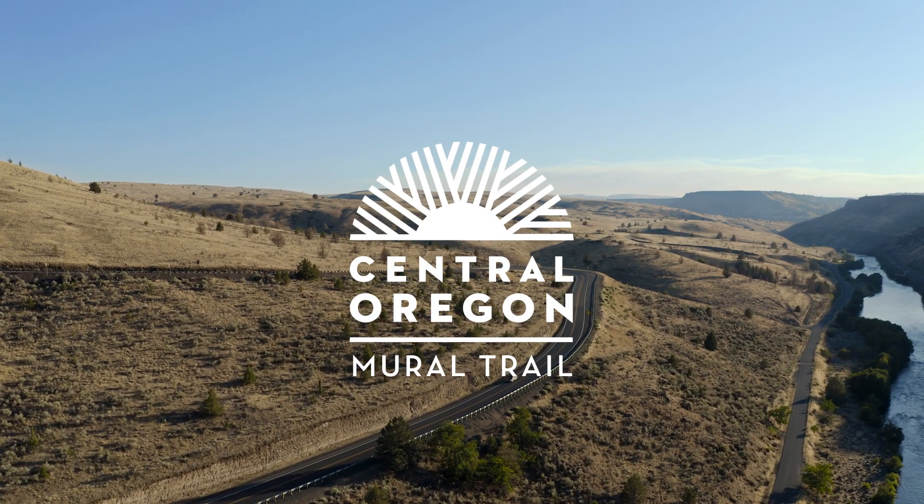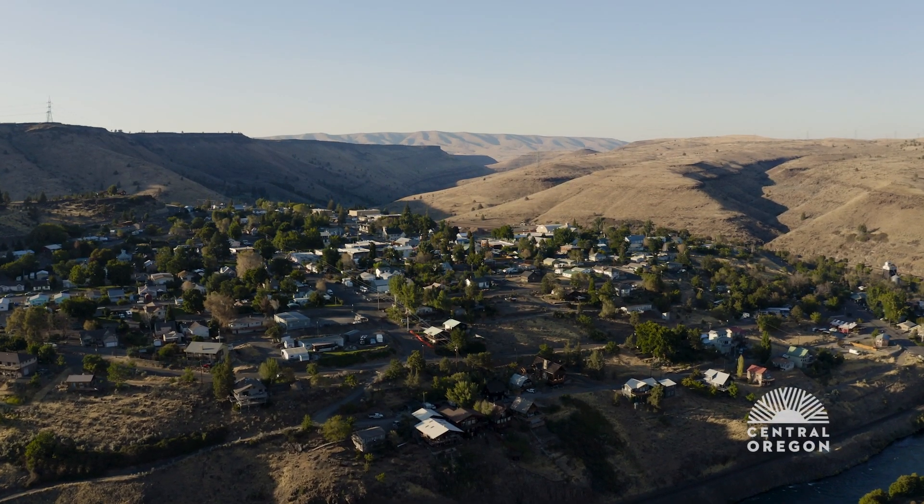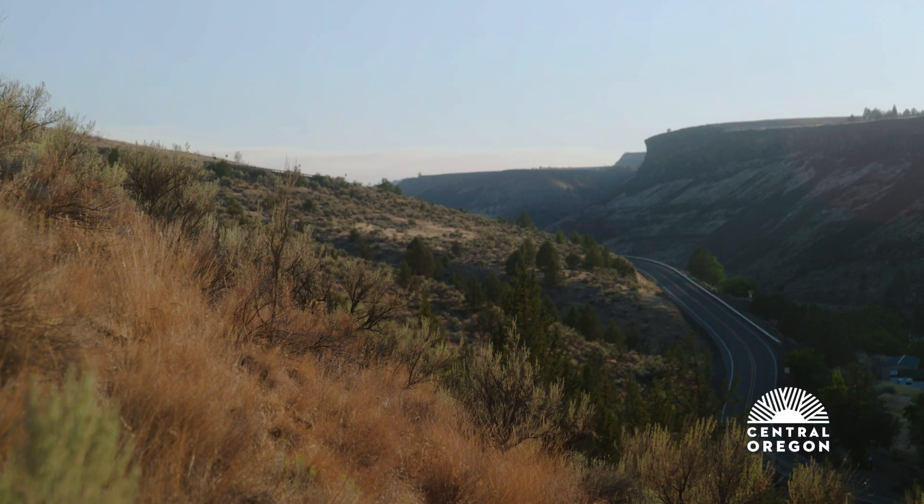When we first drove through Maupin I kind of saw it as more of this dusty monotone landscape, but on closer inspection there are actually so many different colors and vibrant hues.